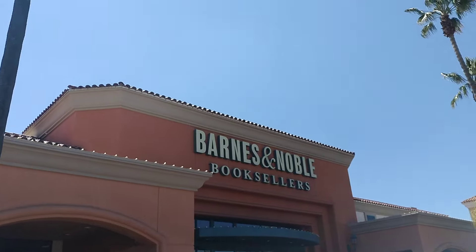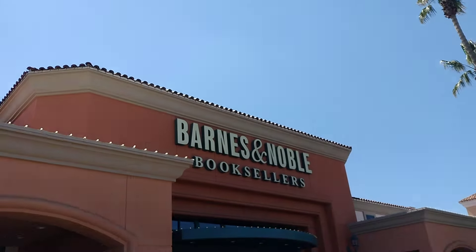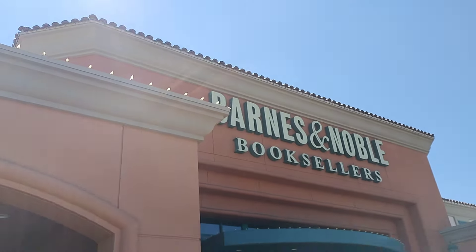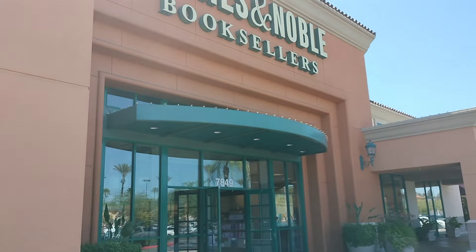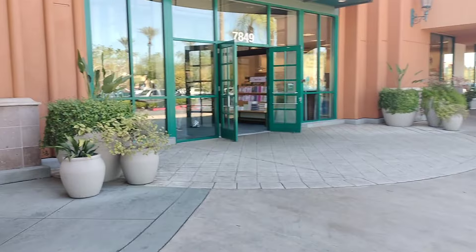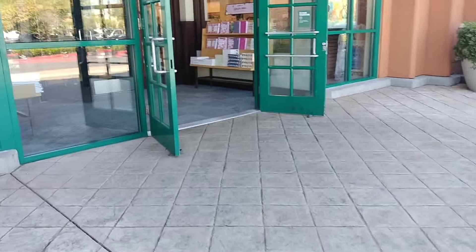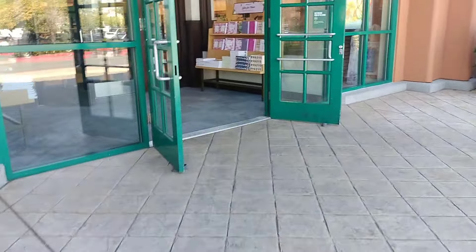Alright YouTube fam, welcome back to the channel! Today we're going to be starting at the Barnes & Noble. That's right, a Barnes & Noble bookstore. I heard that they're selling Hot Wheels and premiums — we're gonna check it out for the first time. Hope you guys are having an awesome day. This is on the hunt, let's see what they have to offer at this bookstore. Let's go!